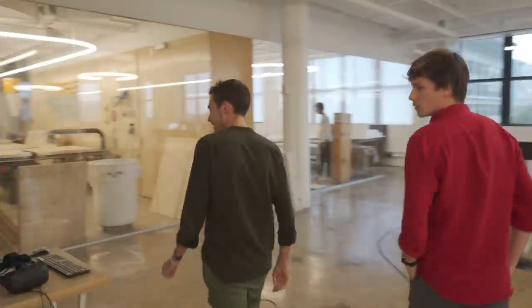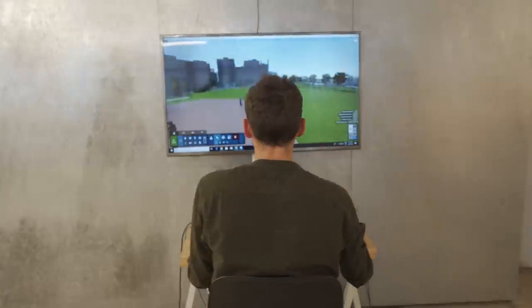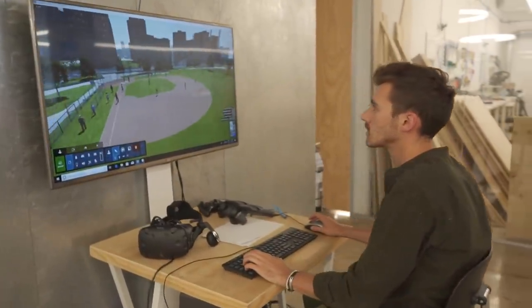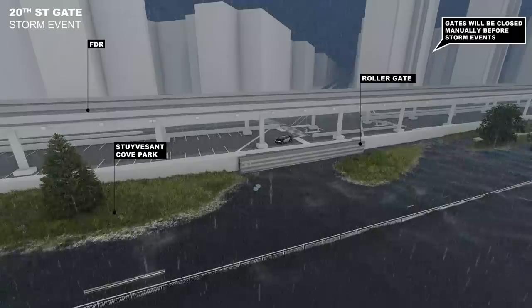Even where we have to have floodwall and floodgates, there's intense design attention paid to that so that it becomes a nice urban experience and not just necessary infrastructure. Being able to communicate the different storm scenarios was really helpful, because in the past we've always shown beautiful sunny day renderings that were pretty static alongside a rainy day rendering, and you never saw how the park can actually perform. So using the different weather sequences in an animation was pretty helpful for us.